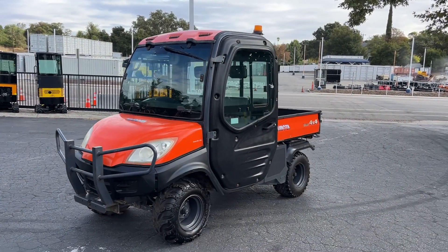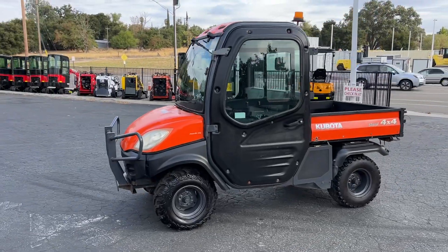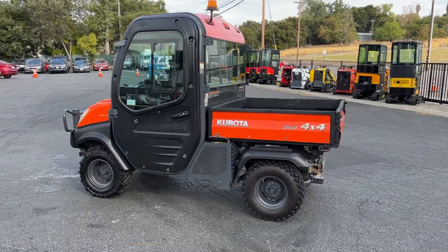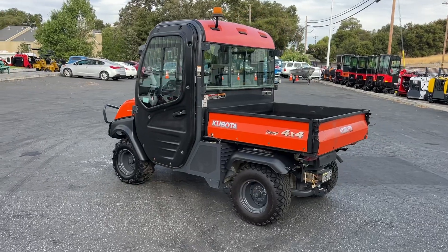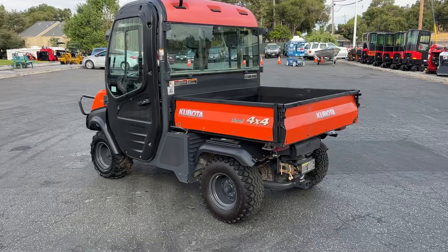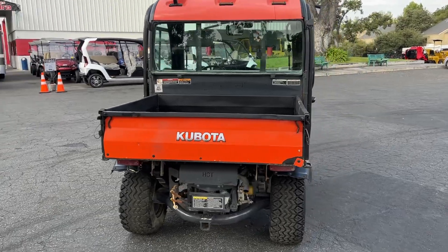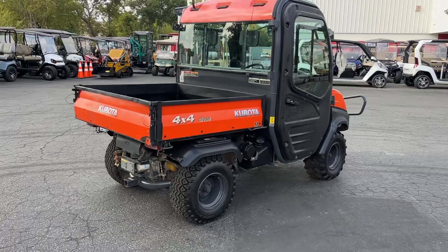Alright, here we got a video on a Kubota RTV 1100, four-wheel drive, diesel unit. It is cabbed with AC and heat — air conditioning does work, I didn't try the heater but I'll try it here in a minute. I would imagine it works but we'll give it a whirl. It's got an electric dump bed. I'm not sure of the year but I'll get that — it'll be in the title here shortly.